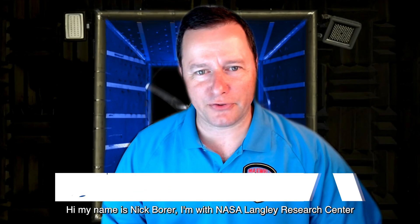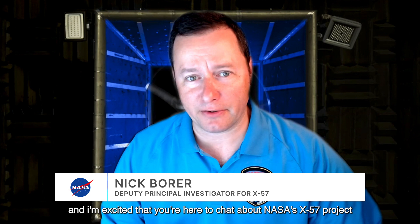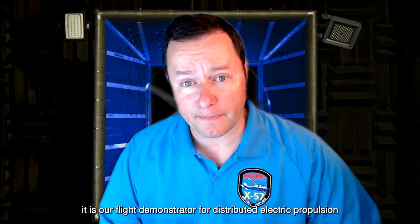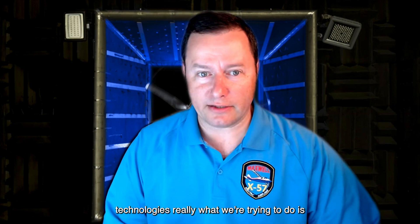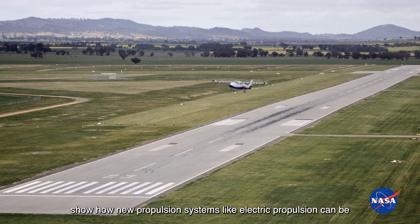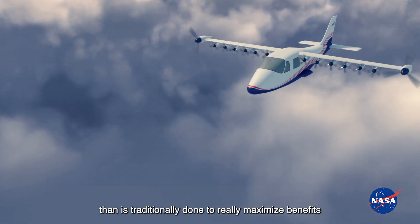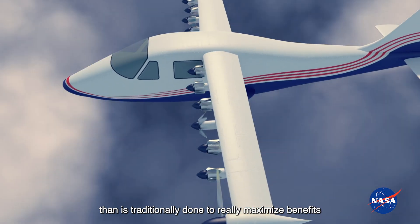Hi, my name is Nick Bohr. I'm with NASA's Langley Research Center and I'm excited that you're here to chat about NASA's X-57 project. It is our flight demonstrator for distributed electric propulsion technologies. What we're trying to do is show how new propulsion systems like electric propulsion can be integrated and distributed all around the airplane differently than is traditionally done to really maximize benefits of the airplane.